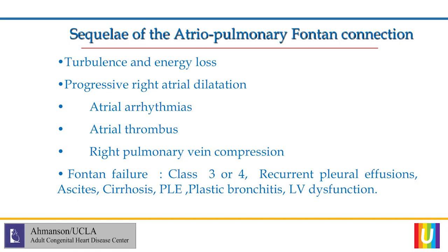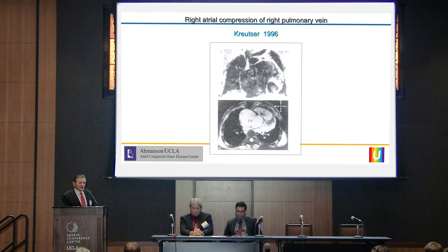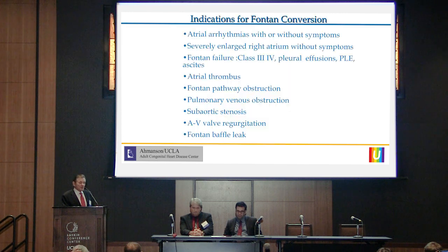Rarely do the conversion patients have plastic bronchitis and LV dysfunction. There is some concern whether the hypertensive coronary sinus may make some contribution to left ventricular dysfunction. One early case at UCLA in the early 90s involved a patient with a giant right atrium and right pulmonary vein compression. After a RA to PA Fontan connection, the patient had high venous pressures. Roberta Williams did an echo showing right pulmonary vein compression, and we took the patient to the OR the next day, converted to a lateral tunnel, and she did very well.